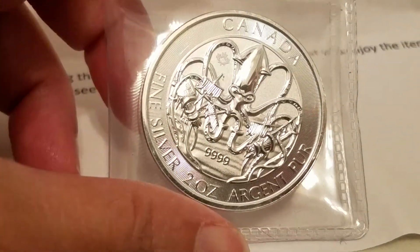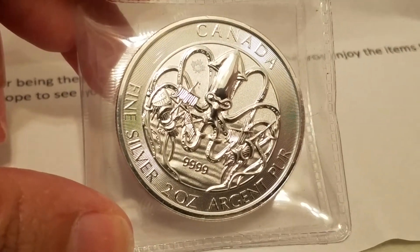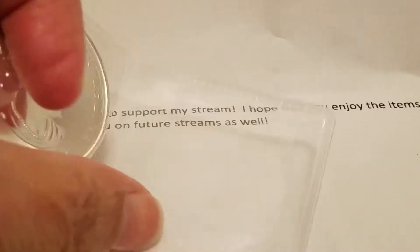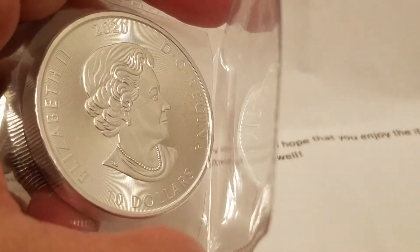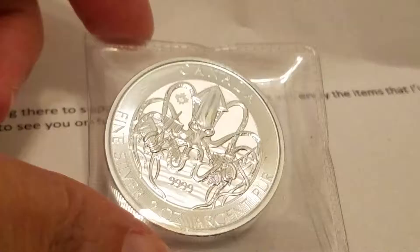Mine was this two-ounce Kraken. It's .999 silver Canadian. It's really pretty — opening it up, there's the Queen. It's a 2020 $10 coin and it has really nice detail.